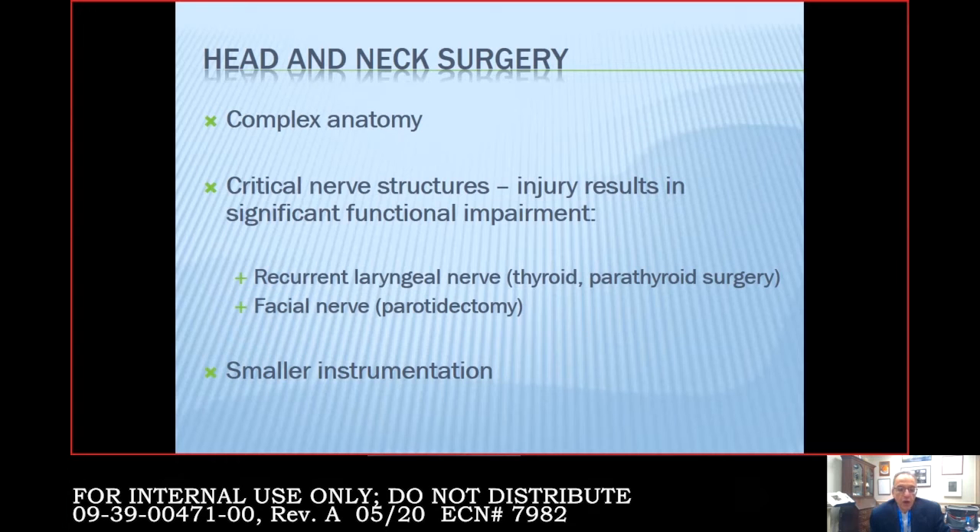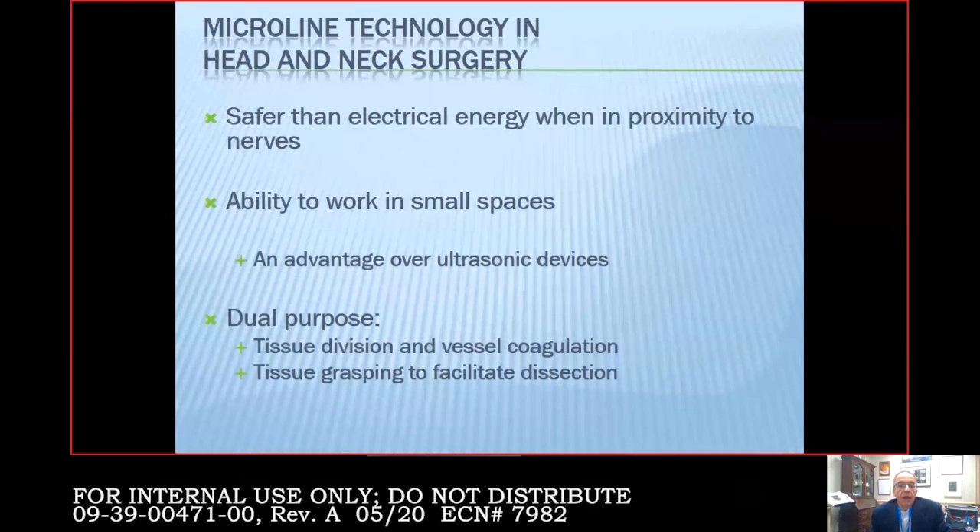When we do surgery around the parotid gland — which sits on the side of the face in front of the ear — the nerve that moves the entire side of the face goes through that gland. So parotid surgery is really facial nerve dissection. If that nerve is injured permanently, you get something that looks just like a Bell's palsy, where the entire face is paralyzed. We definitely need smaller instrumentation than what you see used in abdominal cases.